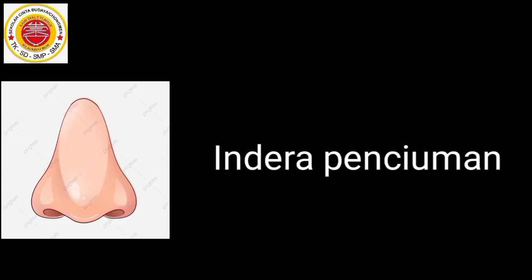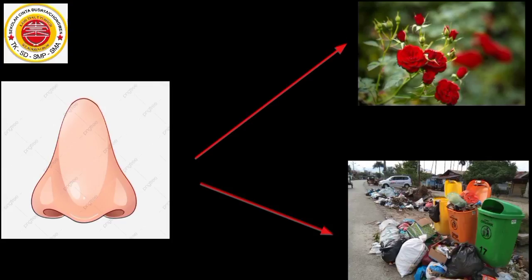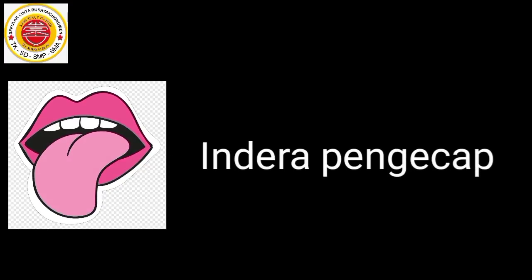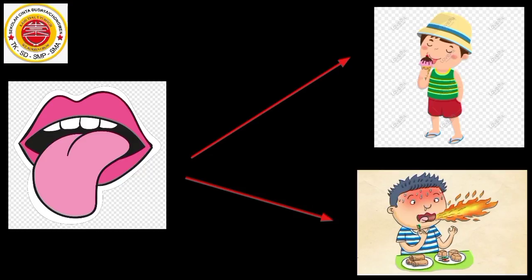Hidung adalah indera penciuman kita. Dengan hidung, kita dapat melakukan berbagai kegiatan seperti mencium bau harum bunga ataupun mencium bau busuk sampah. Lidah adalah indera pengecap rasa kita. Dengan lidah, kita dapat melakukan berbagai kegiatan seperti mengecap rasa dinginnya es krim ataupun mengecap rasa pedasnya makanan.